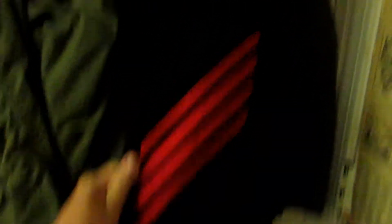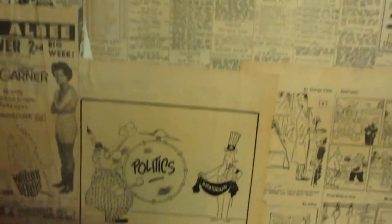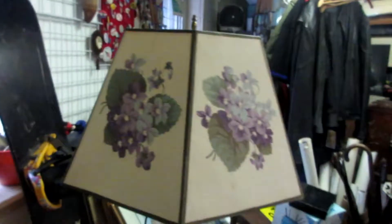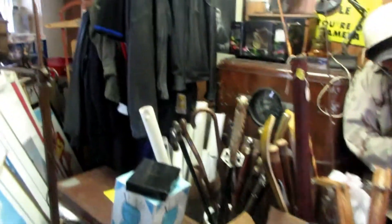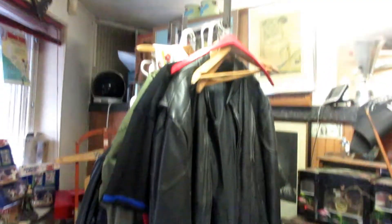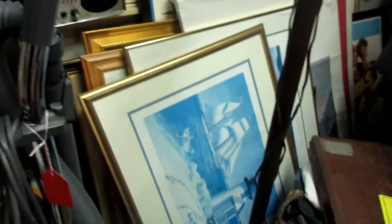Here I have some military uniforms — that's a crackerjack outfit. The back of the door I decorated with old newspapers; these are all from the 60s. It's funny to look at the prices and I just wanted to make it look more antique. My store is pretty packed right now. I've got all sorts of stuff, a little bit of clothing over here, a lot of framed prints and posters.